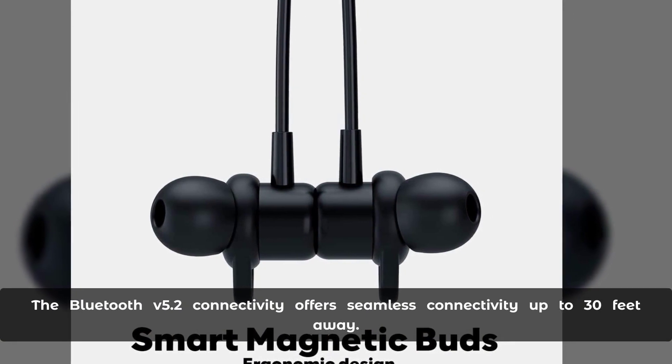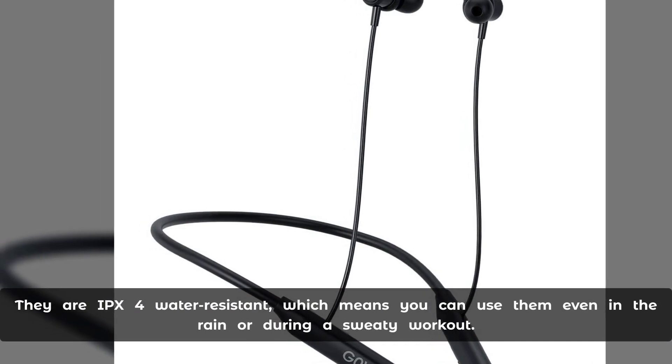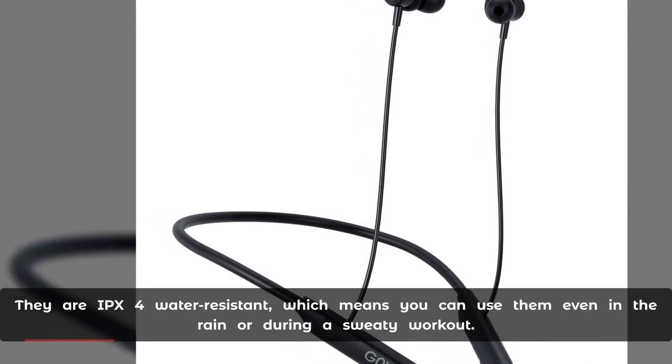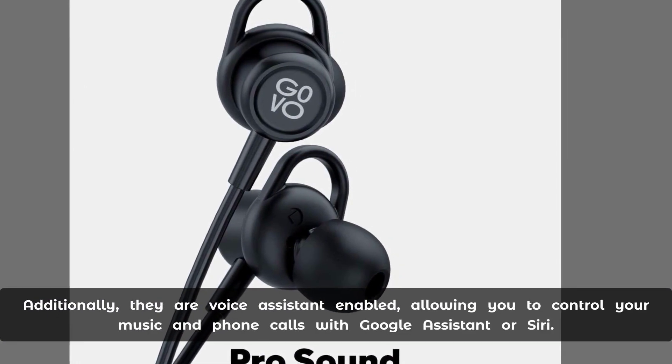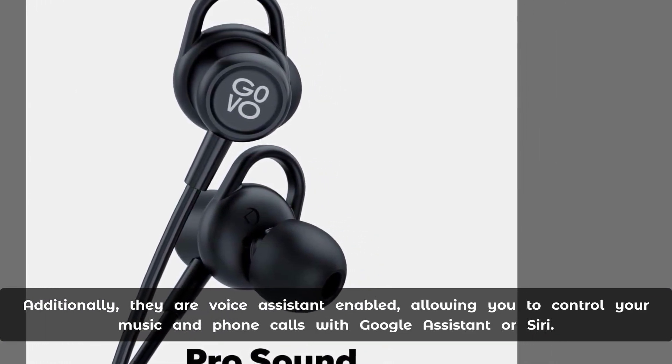The Bluetooth V5.2 connectivity offers seamless connectivity up to 30 feet away. They're IPX4 water-resistant, which means you can use them even in the rain or during a sweaty workout. Additionally, they're voice-assistant-enabled, allowing you to control your music and phone calls with Google Assistant or Siri.